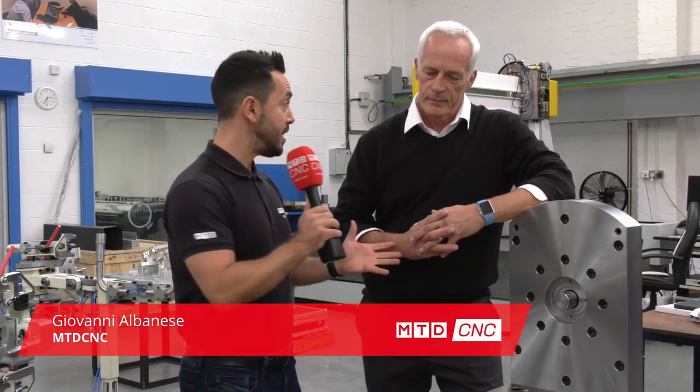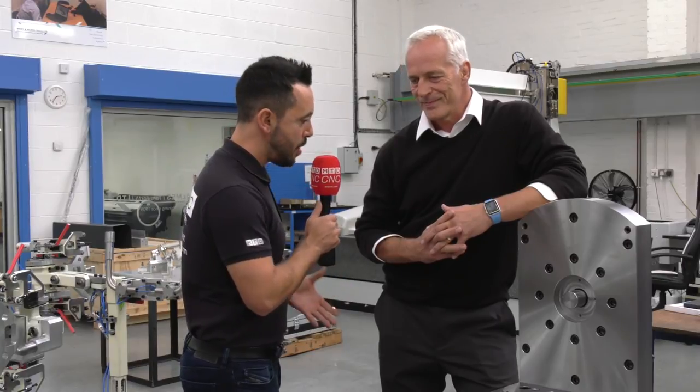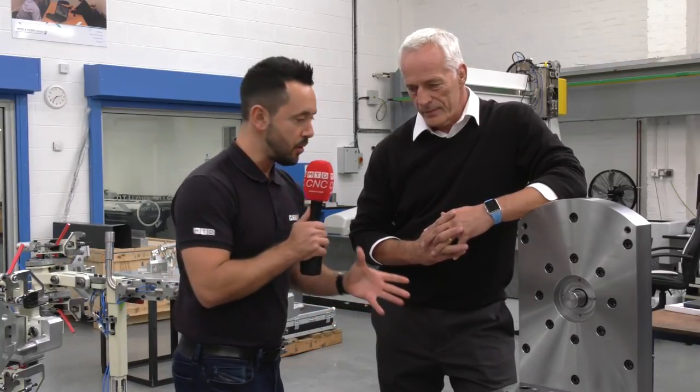Today MTD have travelled to Tamworth to Brown and Holmes and I'm with the managing director Kevin Ward. Now Kevin, this is an absolutely beautiful trunnion assembly that you've manufactured — can you give me some details about this trunnion please?